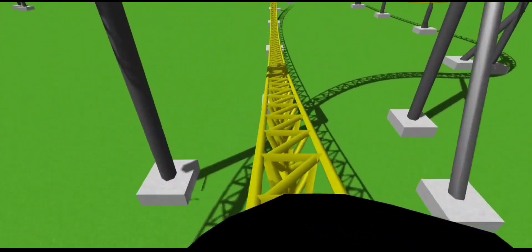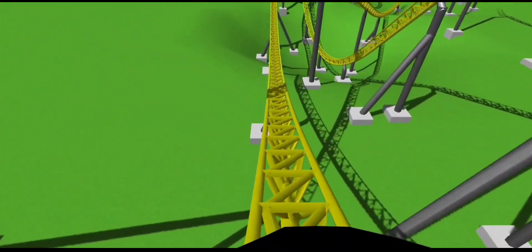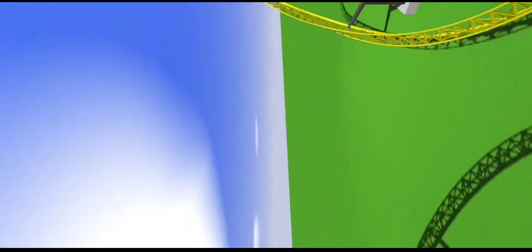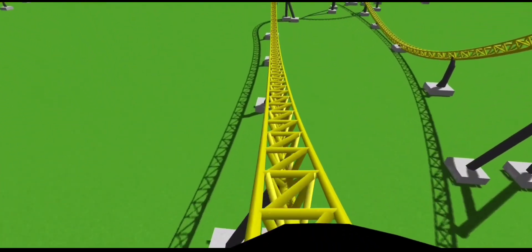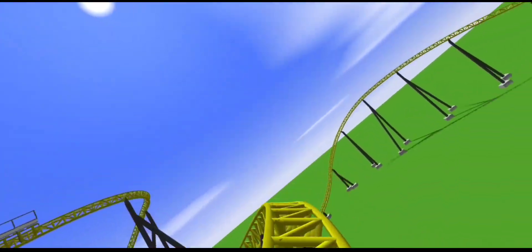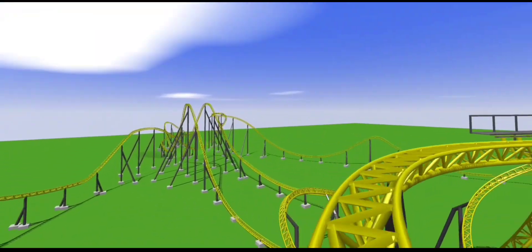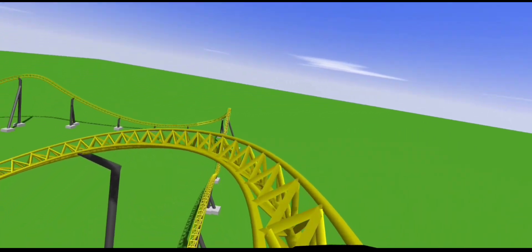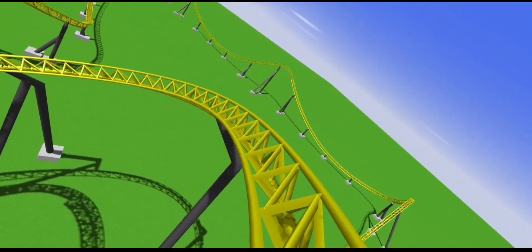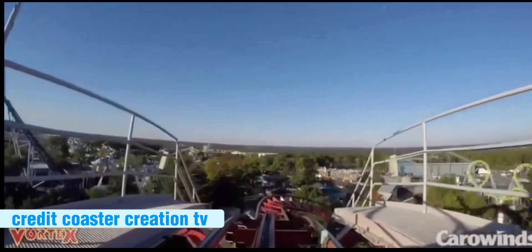My home park is Carowinds, and today I'll be talking about the coasters there. Disclaimer: the last time I went to Carowinds was in 2022. I'll be talking about the new area, also known as Aeronautica Landing — what used to be there — and ranking the rides based on my personal experience and opinion.